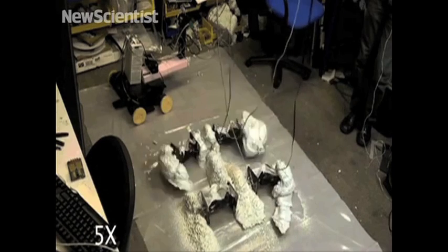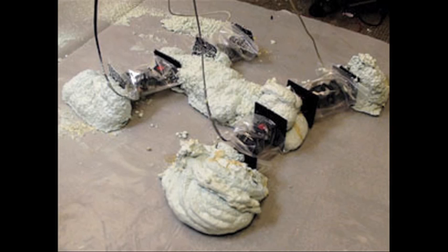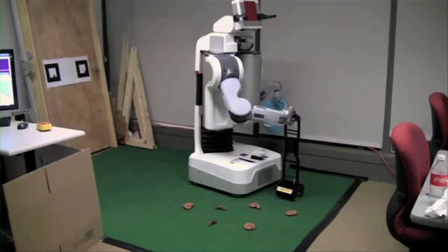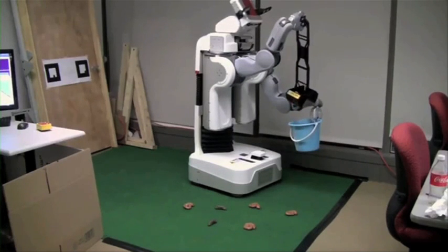Foambot is a robot capable of building itself out of foam, so scientists can eventually create specific sized robots for specialized tasks, say in space exploration or something else. And the PR2 is a robot that locates, scoops, and deposits poop into a bucket. So, yeah.